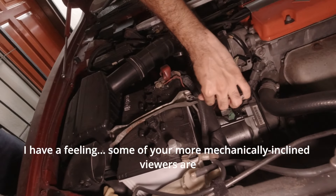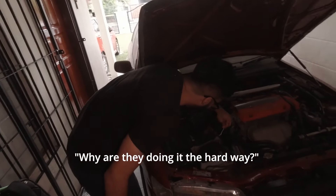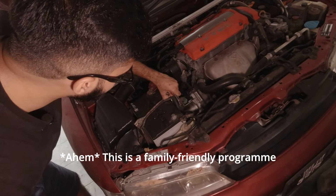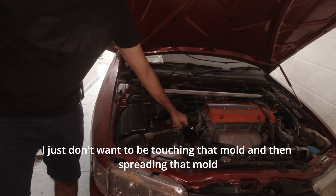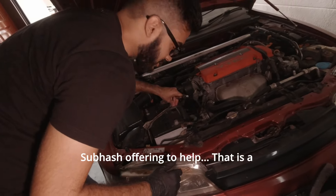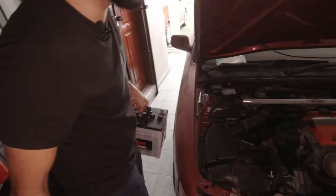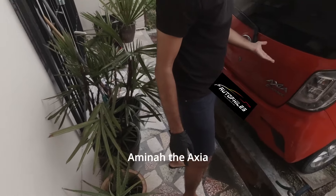I have a feeling some of you more mechanically inclined viewers are going to look at this and wonder what these people are doing. Why are they doing it the hard way? That is kind of how you loosen a nut. This is a family-friendly program. If you're wondering why I'm doing this with one hand, the interior is so mouldy — I just don't want to be touching the mould and then spreading it to other places such as what we're currently doing.